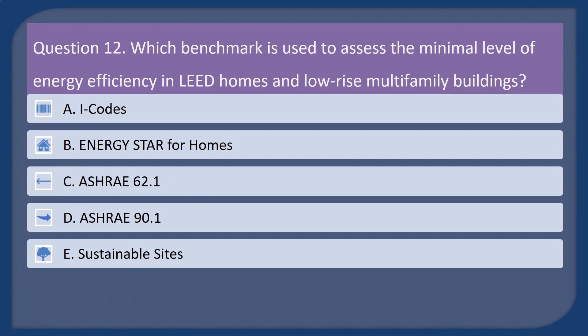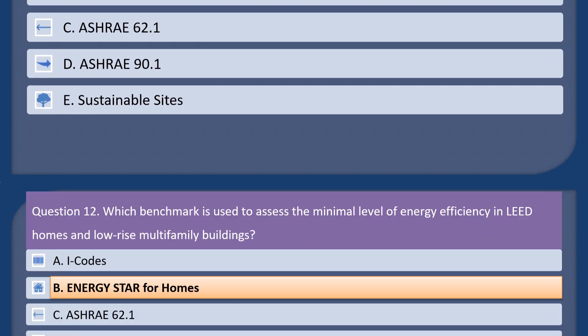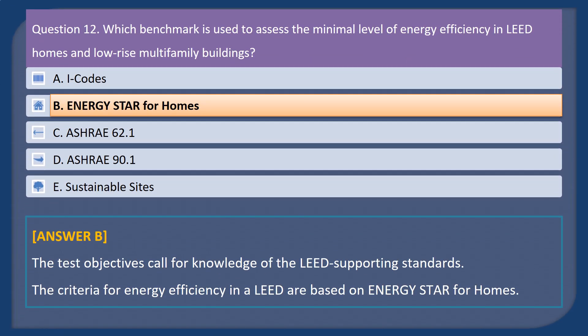Question 12. Which benchmark is used to assess the minimal level of energy efficiency in LEED homes and low-rise multifamily buildings? A. I-Codes. B. Energy Star for Homes. C. ASHRAE 62.1. D. ASHRAE 90.1. E. Sustainable Sites. Answer: B. The test objectives call for knowledge of the LEED supporting standards. The criteria for energy efficiency in LEED are based on Energy Star for Homes.